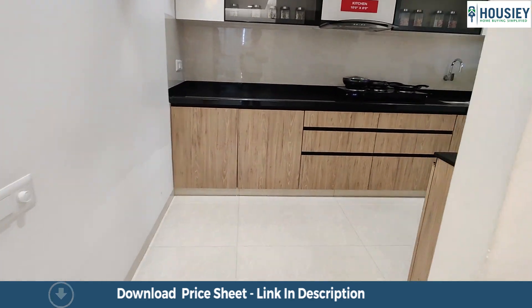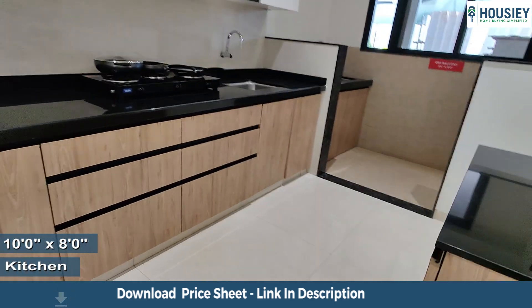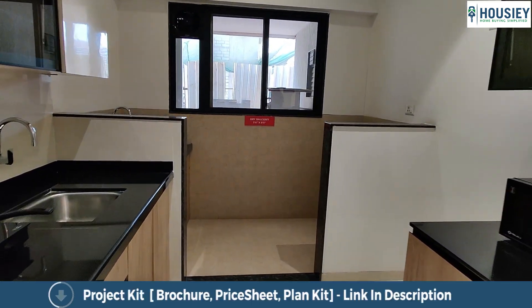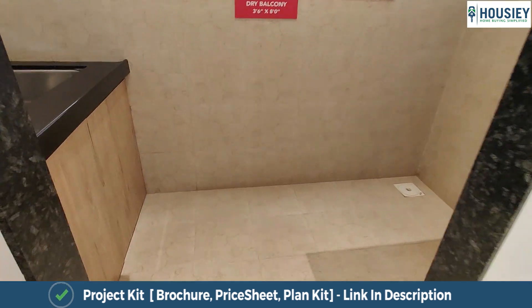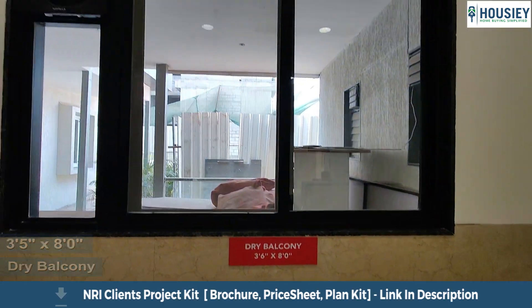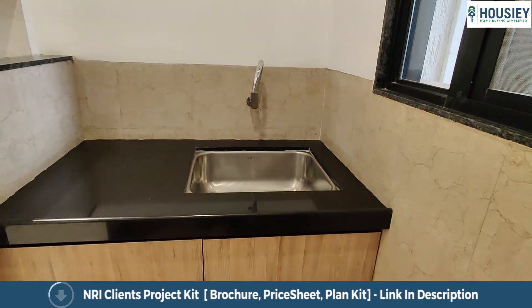The 10 by 8 kitchen comes with a straight granite slab, an oppositely placed island, and an enclosed dry balcony. The dry balcony area is 3 and a half by 8 square feet and comes with a big window for perfect ventilation and enough lighting.